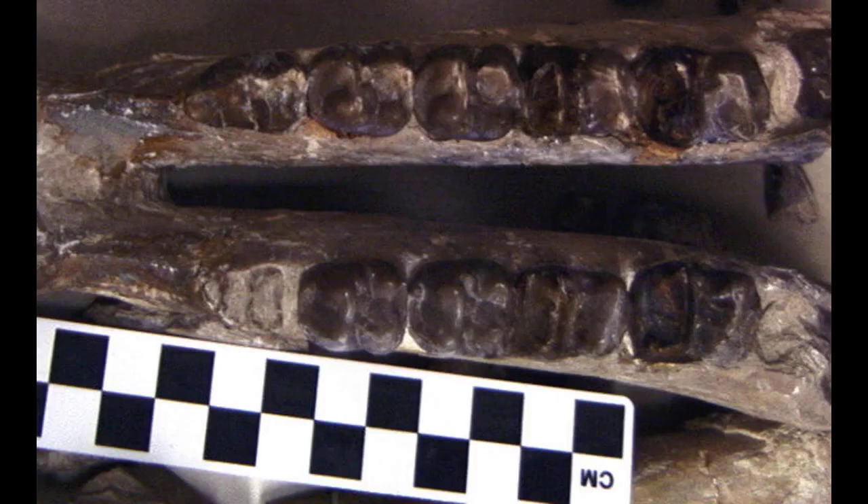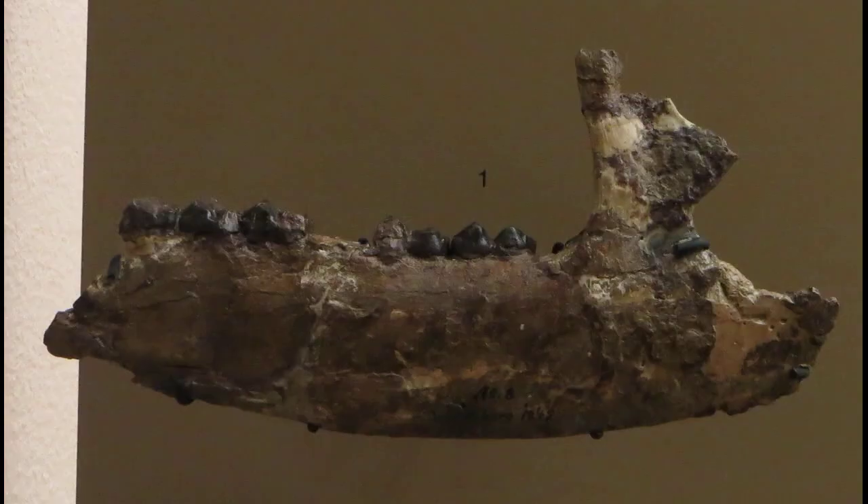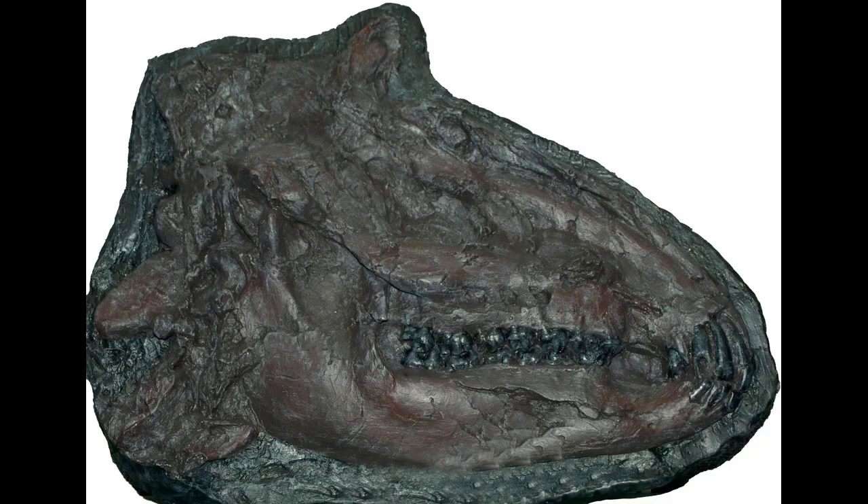From a scientific perspective, tapirs are classified into four distinct species: the South American tapir, the Malayan tapir, the Baird's tapir, and the Mountain tapir. Each species has its unique characteristics, such as differences in coat coloration and snout shape. What's fascinating is how these differences have evolved over time to adapt to their specific environments.